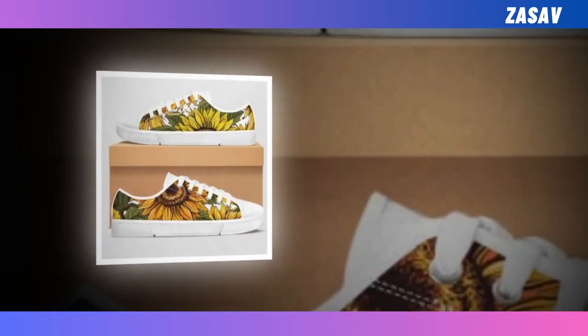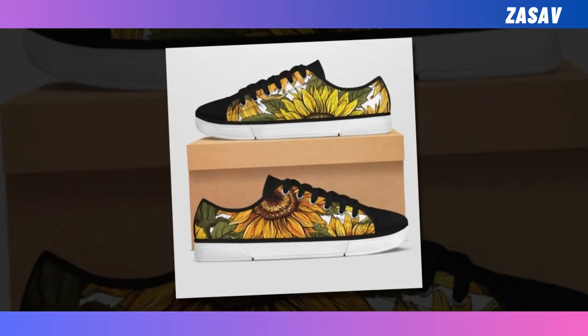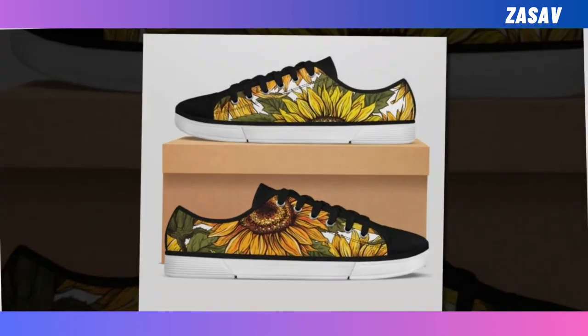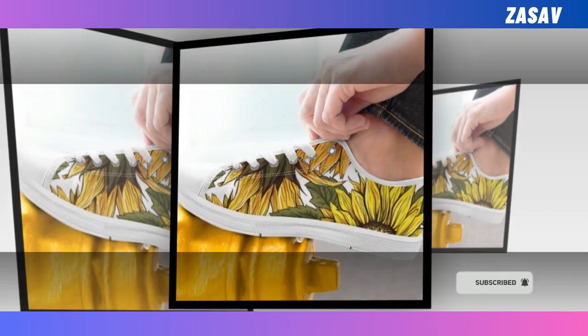Low top shoes — no one can deny that a pair of low top shoes will always be a must-have item in every wardrobe. Whether you are thinking of buying a new one for the first time or looking for an alternative, do stop for a moment since you are at the right place. Our latest low top shoes feature classic lace-up designs that never go out of style — a relaxed and cool look.